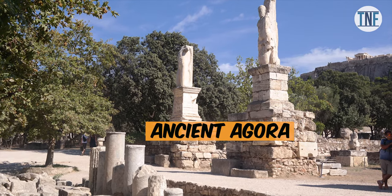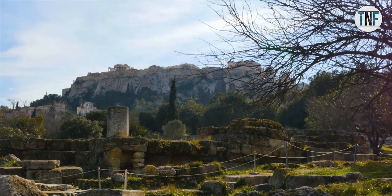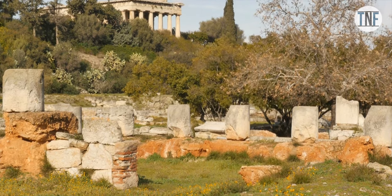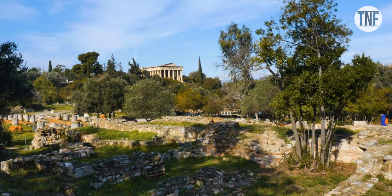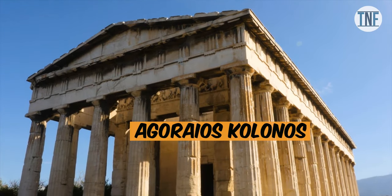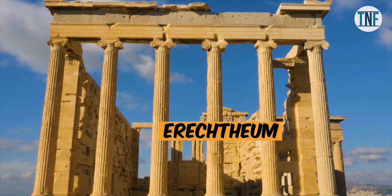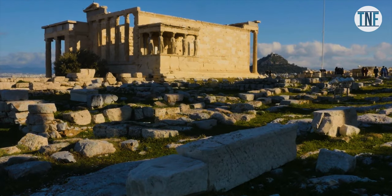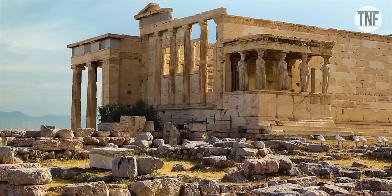The Ancient Agora, located north-west of the Acropolis, was an ancient marketplace and civic centre where people gathered to discuss politics, business, current events, and the nature of the universe. The Agoraios Colonos is the temple of Hephaestus, built in the 5th century BC. The Erechtheum, located on the Acropolis, was an ancient sanctuary dedicated to Athena, Erechtheus, and Poseidon.